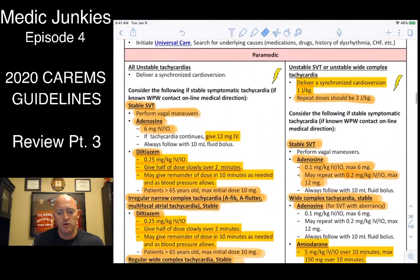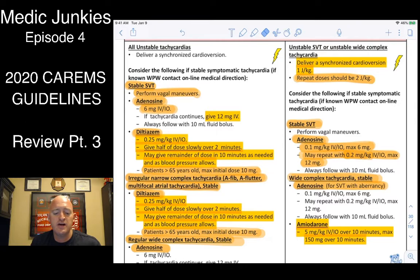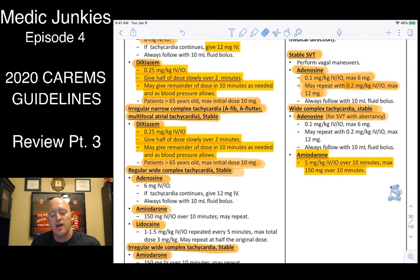On the pediatric side for SVT — remember, these heart rates will be super fast, well over 200, mid-200s plus typically. Adenosine is 0.1 milligrams per kilogram up to a max of 6, then repeat at 0.2 milligrams per kilogram, max of 12. For wide-complex tachycardia, start with adenosine, then go to amiodarone. Amio for a kid is 5 milligrams per kilogram over 10 minutes, with a max of 150 milligrams — just like adults.